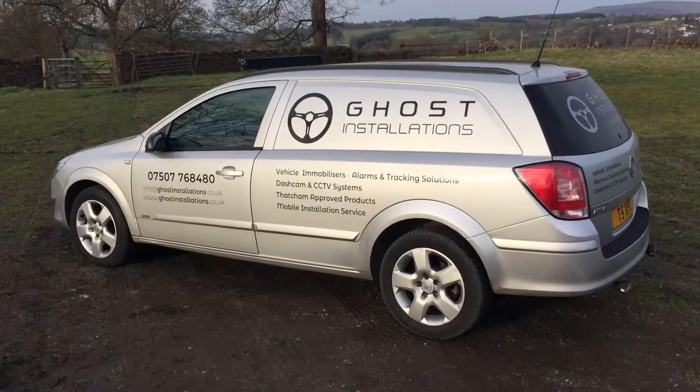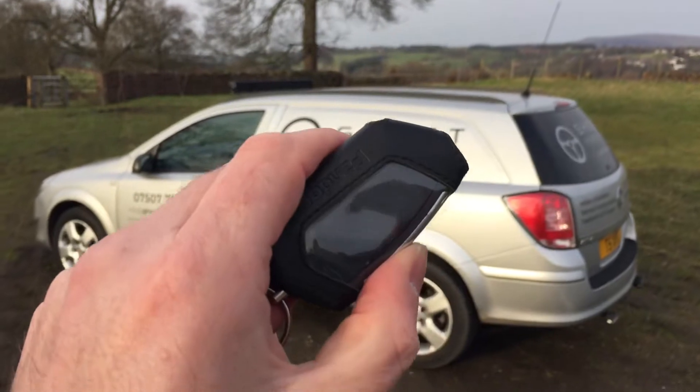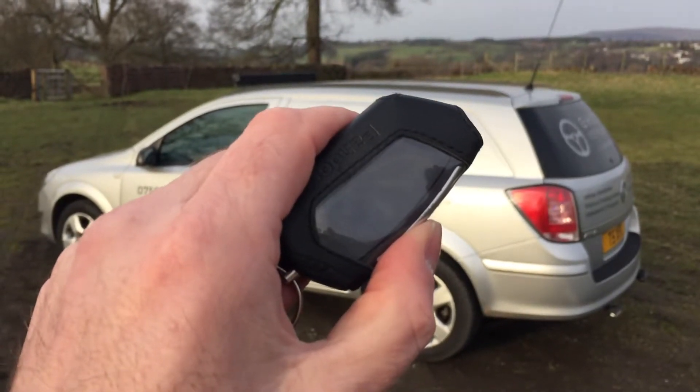The website is GhostInstallations.co.uk.